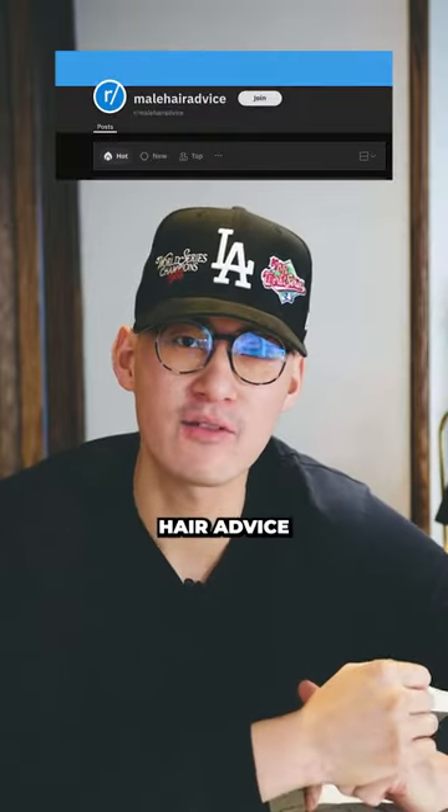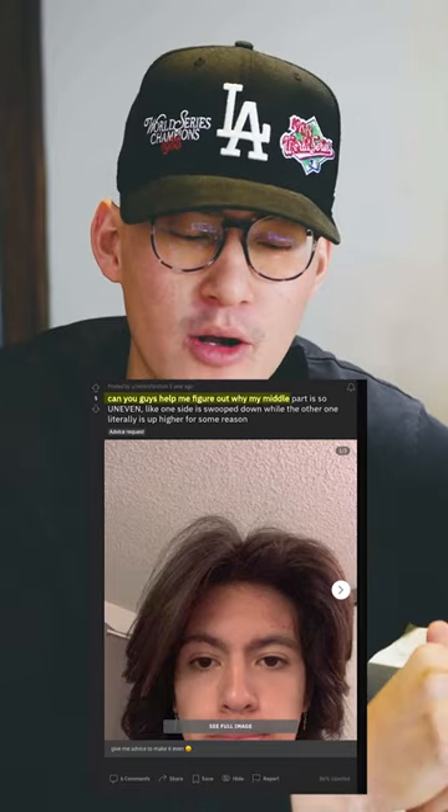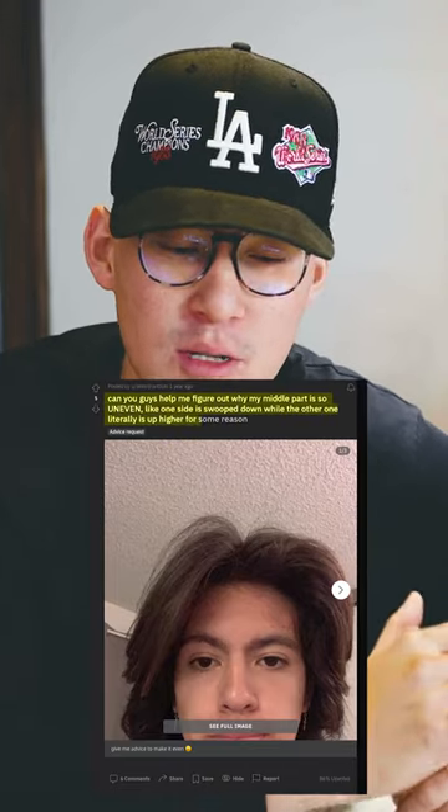The hot thorn is celebrated for male hair advice, and we found one of you guys asking: can you help me figure out why my middle part is so uneven? Like one side is swooped down while the other is literally up higher for some reason.